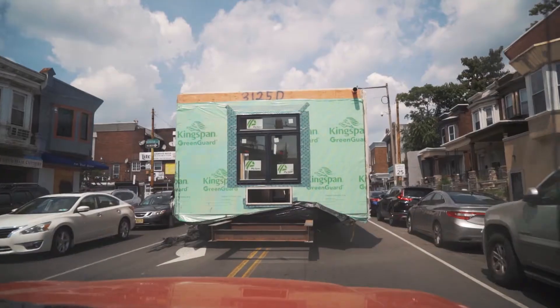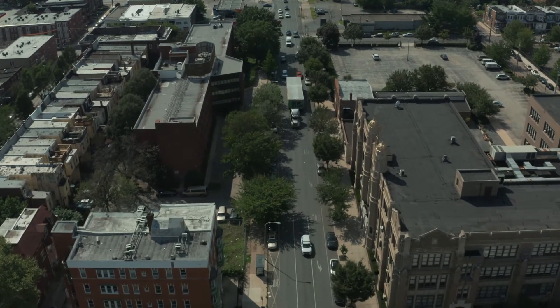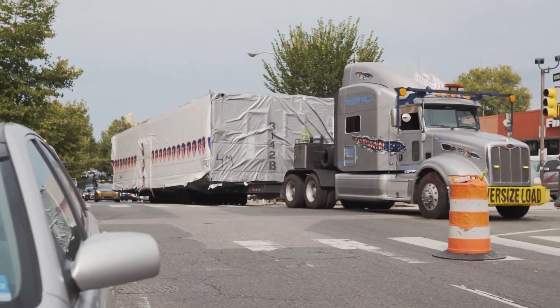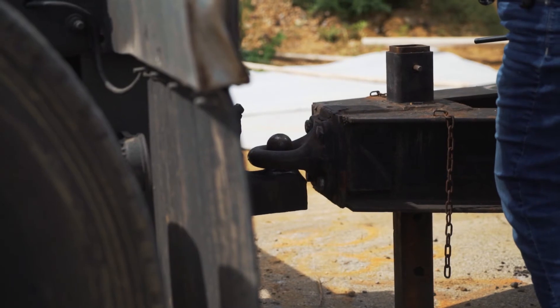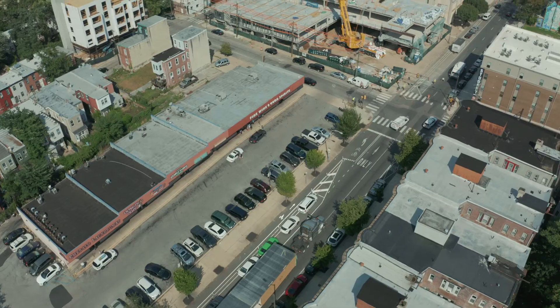We then have a shuttling crew, basically part of the transportation package, where we'll have two trucks shuttling modules from the staging site to the actual job site. That shuttling crew just waits for calls from the actual site, and as soon as we're ready and picking one module, we'll give the call ahead over to the staging site, and they will release the next box to send it our way.